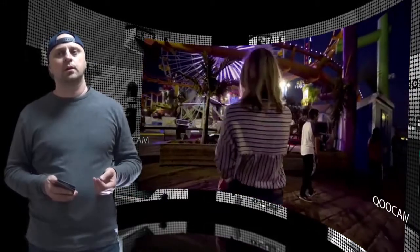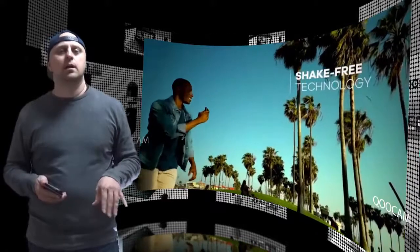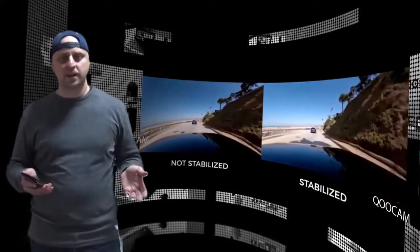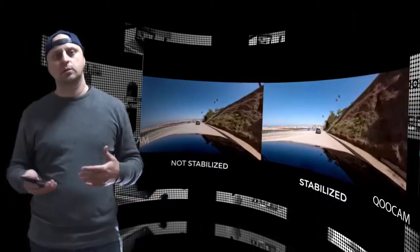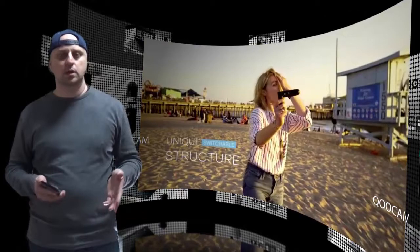The first 360 mode allows users to capture a scene from all directions easily in 4K resolution. Thanks to the real-time optical flow stitching algorithm, users can get perfect stitching for their 360-degree photos and videos directly on their smartphone.